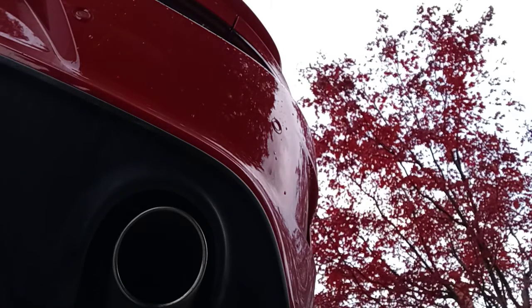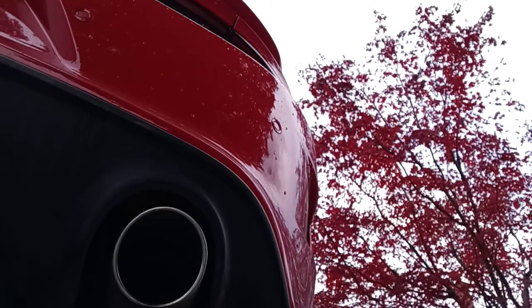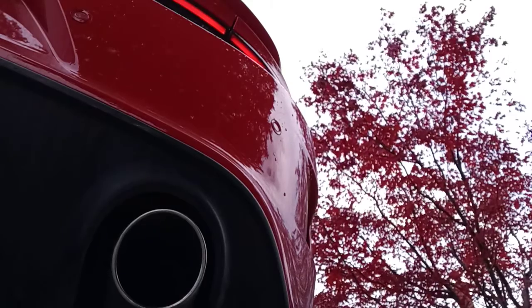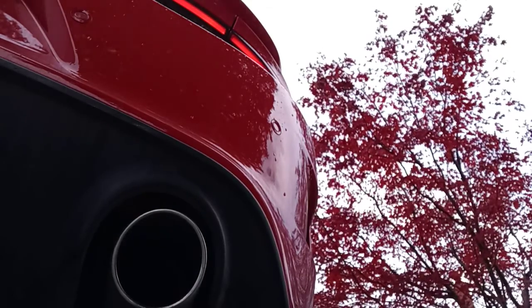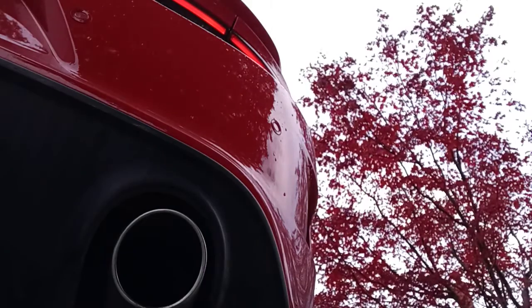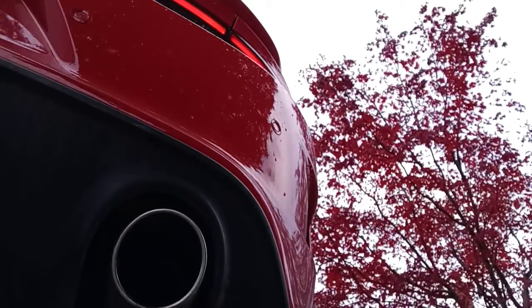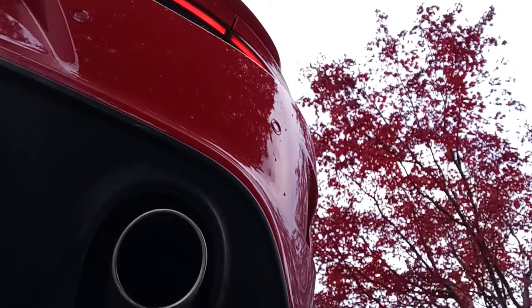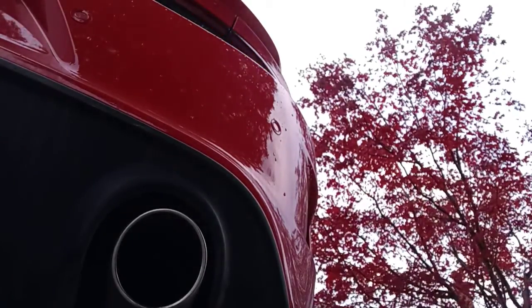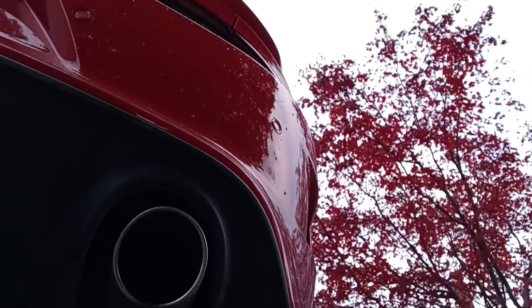So what I'm going to do for you guys is also give you that exhaust note on this Charger RT. Thank you.